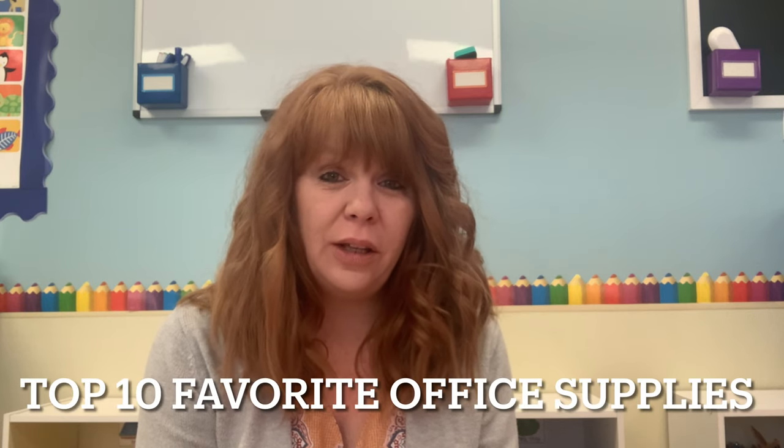Hi everyone, welcome back to Learn to Play. My name is Julie, and for those of you that are new here, welcome. Today I wanted to talk about my top 10 favorite items that I use in my home daycare as far as office supplies and crafting supplies go. Instead of going from least favorite to most favorite, since they're all my favorites, I'll start with the least expensive to the most expensive.